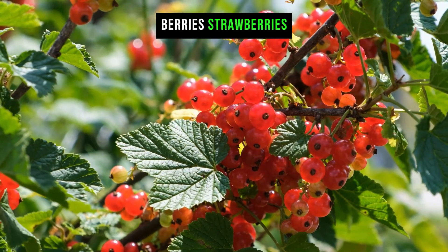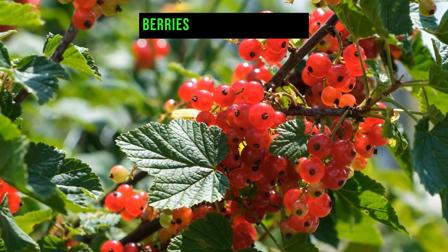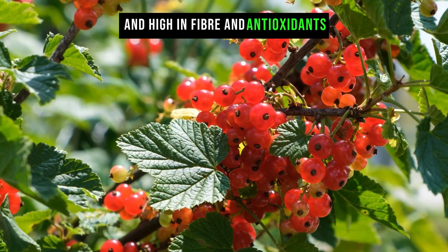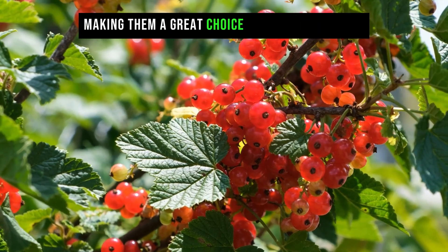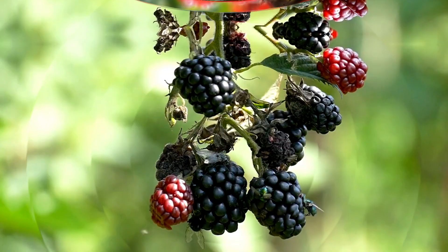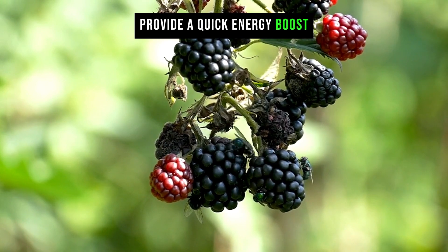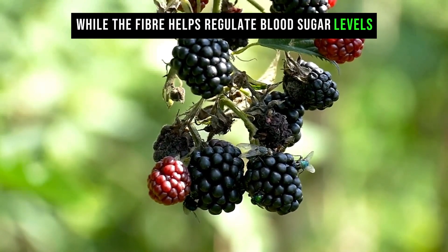Berries — including strawberries, blueberries, and raspberries — are low in calories and high in fiber and antioxidants, making them a great choice for a healthy snack. The natural sugars in berries provide a quick energy boost, while the fiber helps regulate blood sugar levels.